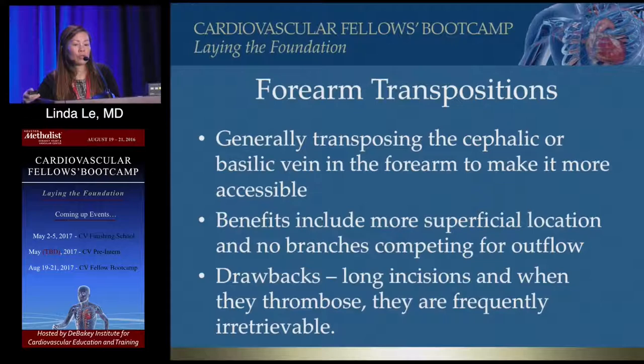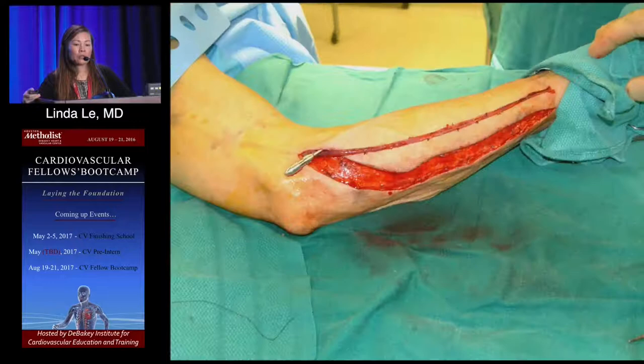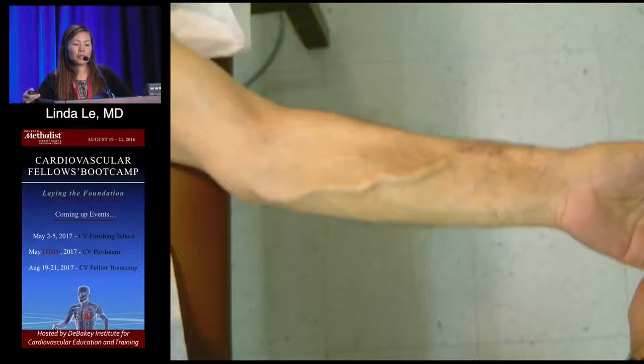Benefits of forearm transpositions include a more superficial location, and because you're transposing and ligating all the branches, there's no competing outflow. The drawbacks are that they require long incisions, and when any fistula thromboses, it's much more difficult to salvage than a graft thrombosis. These pictures show a basilic forearm transposition and the tunneler technique.